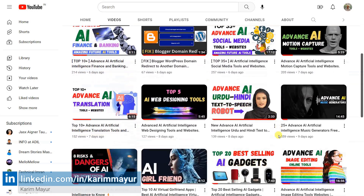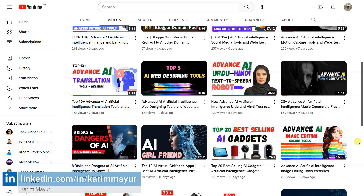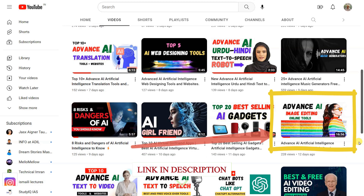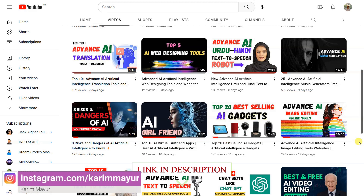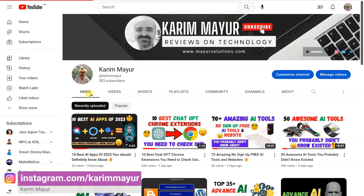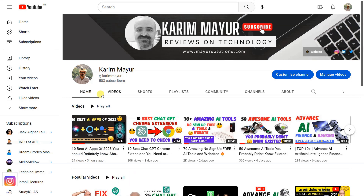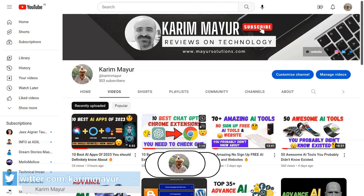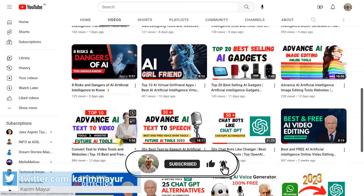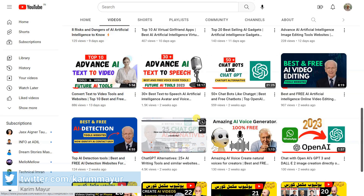If you are looking for more online AI image editing tools, check the video description for 30-plus best AI image editing tools and websites. I hope you are enjoying the content. If you are and would like to see more, please consider subscribing to our channel — your support would mean a lot and help me continue to create new and exciting content. Hit that subscribe button and turn on the notifications so you never miss a beat. Thank you for watching and I'll see you in the next one.